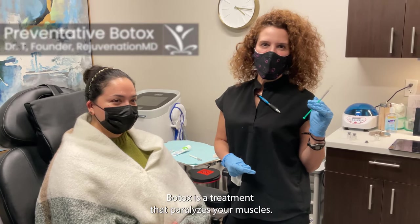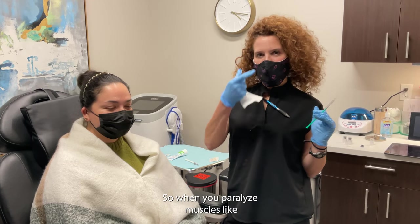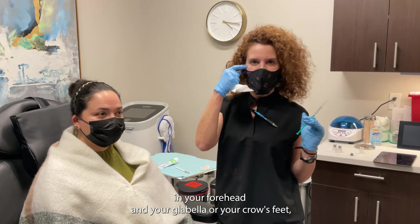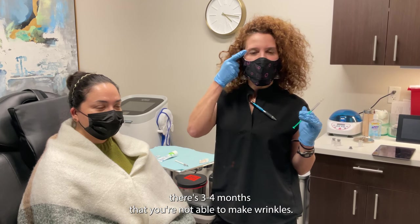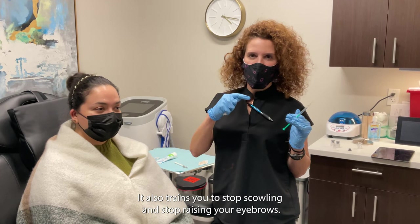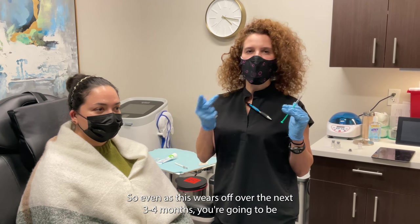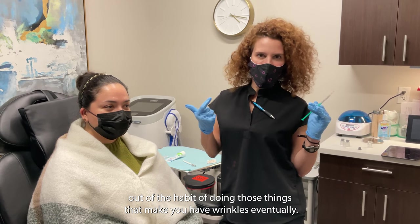Today we are doing Botox for prevention purposes. Botox is a treatment that paralyzes your muscles. When you paralyze muscles like in your forehead, glabella, or crow's feet, there's three or four months that you're not able to make wrinkles. It also trains you to stop scowling and stop raising your eyebrows, so even as it wears off over the next three to four months, you'll be out of the habit of doing those things that cause wrinkles.